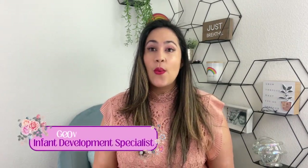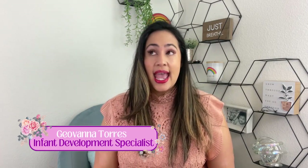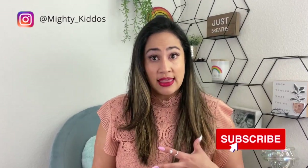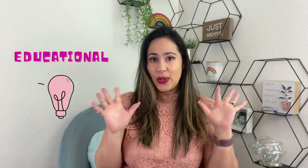Hi everyone and welcome to Mighty Kiddos! I'm very excited today to be sharing some of the things I will be putting in my kids' Easter basket. As a child development specialist, I'm always looking for unique things to put in there. I always want to put something fun, something healthy, something cool, and something that's going to help them learn.